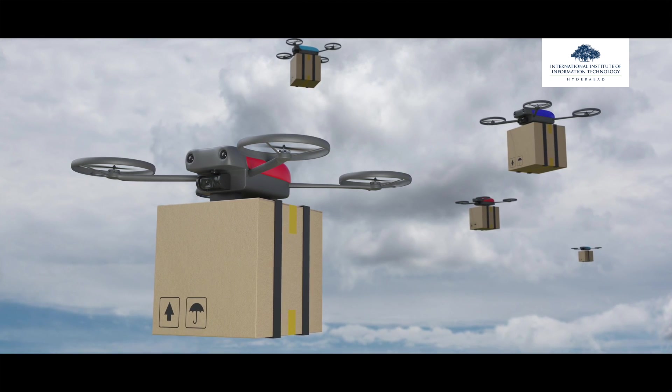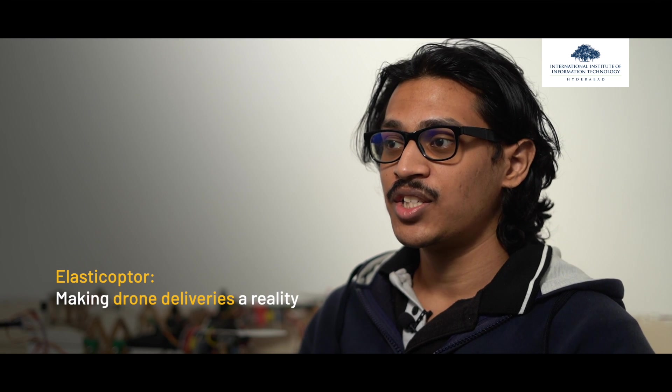Drone delivery isn't science fiction anymore. Here at the Robotics Research Center we are working on various aspects of making drone delivery a reality. This is an elastic copter — unlike other drones, it can change its shape and size. This becomes important because parcels don't come in a fixed shape, and this drone can adapt to the shape of the parcel and fly. In large-scale scenarios, these variations create inefficiencies, and incorporating the elastic copter can make the whole process efficient and profitable.